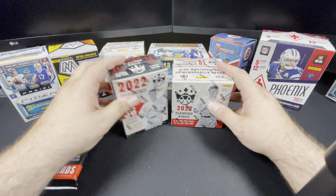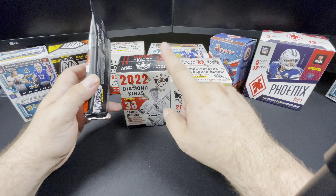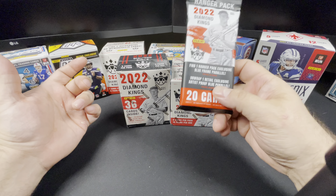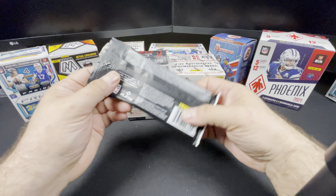Here's your hobby box — these things were $80 at my local LCS. The blasters I think were $19 at Target, and this hanger was either $6.99 or $5.99 — I'd have to look at the receipt exactly. But yeah, let's get into this right now, this is a fun looking product.